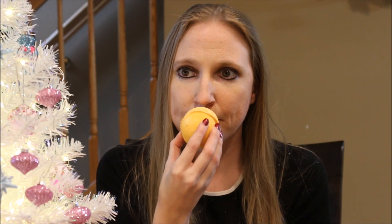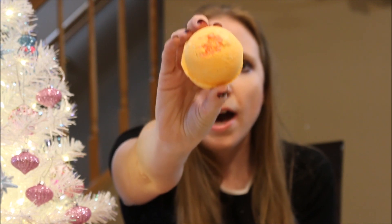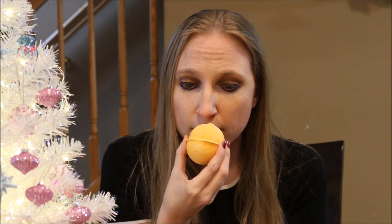The next bath bomb I got is Cinders, and it looks like this. I have used one of these before, and I thought I did a demo of it, but looking back in my videos I cannot find one at all. So I'm going to be doing a demo of this one.